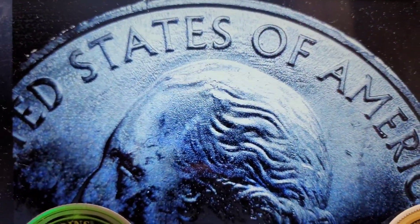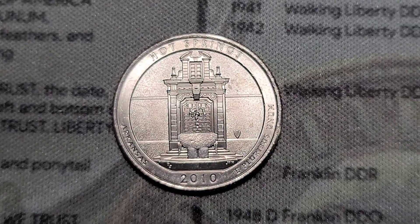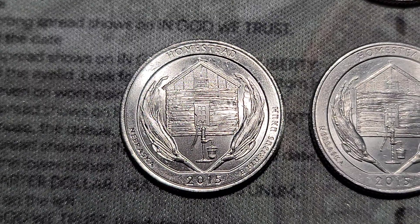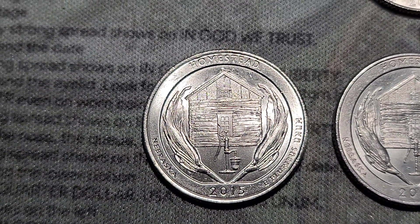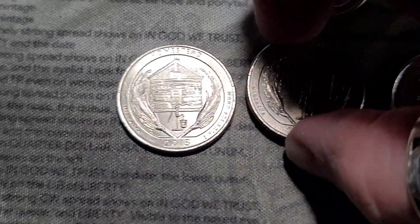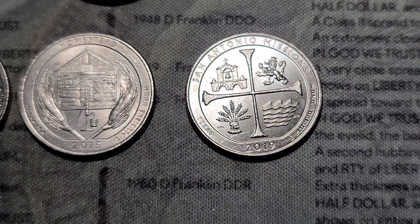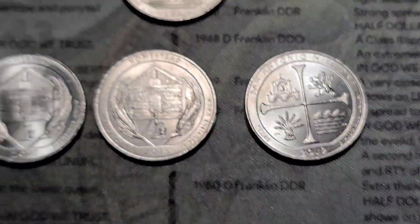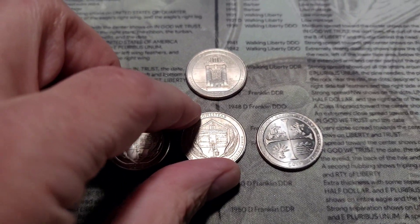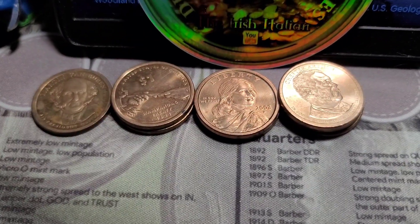Alright, that does it for our 10-roll quarter hunt. We had our 2010 Hot Springs in really nice condition, our 2015 Homestead with the extra pump handle, leaky bucket, a little bit of snow on the roof, and the die chip on the San Antonio Missions. That does it for our hunt. If you enjoyed this — or didn't — let me know in the comments. Please subscribe, hit that notification bell, tap that like button, and I'll see you on the next one.